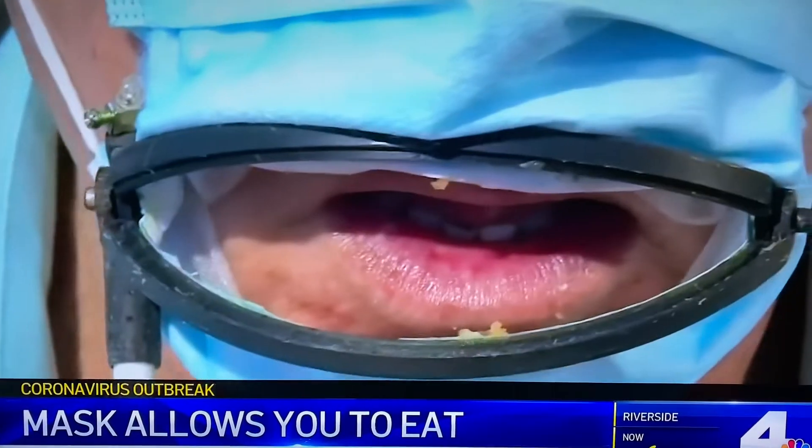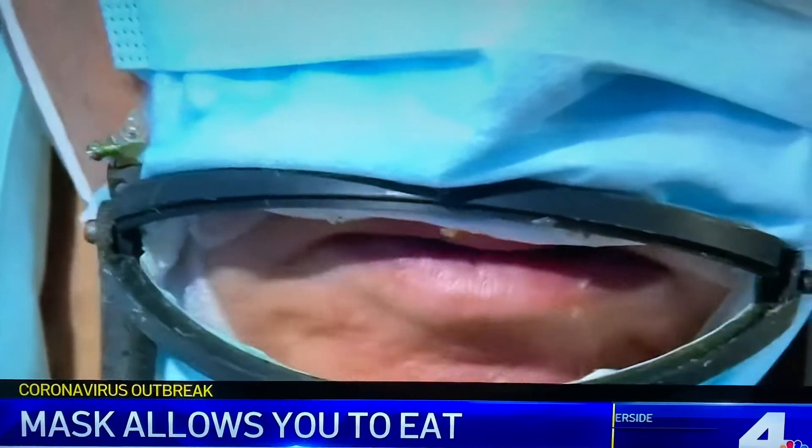When you see this next video, I think you're going to say no way. An inventor in Israel has come up with a coronavirus mask. Here it is — it lets you eat without ever taking it off. You just squeeze a lever, and it opens and closes a slot in the mask so that food can pass through it.